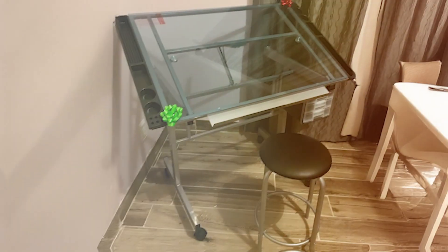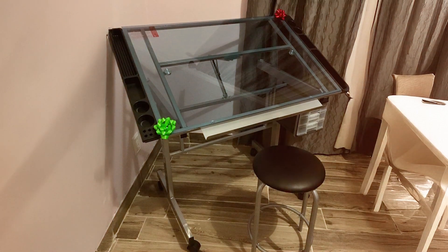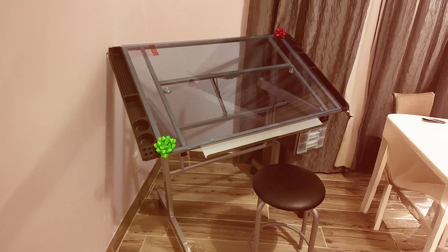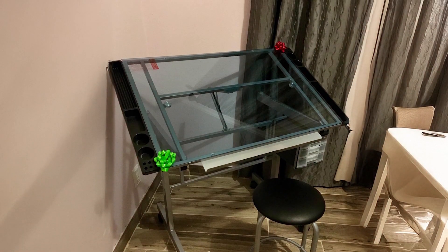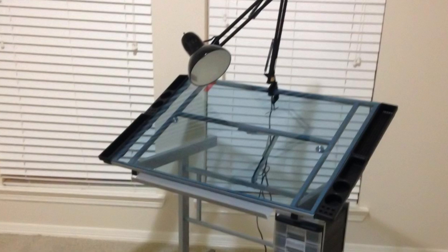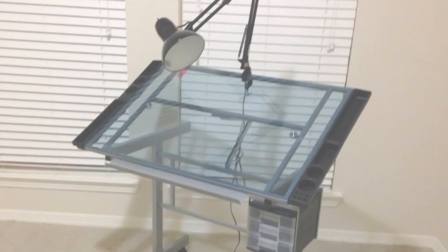Another notable feature is the built-in storage option. The table comes with a set of adjustable side trays and a large under-table storage area, which helps keep your art supplies organized and accessible. Overall, this drafting table combines functionality with durability, making it a great addition to any creative workspace.